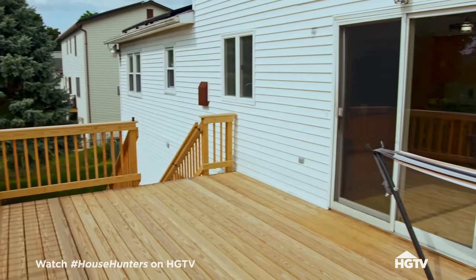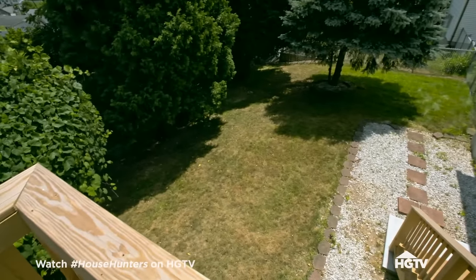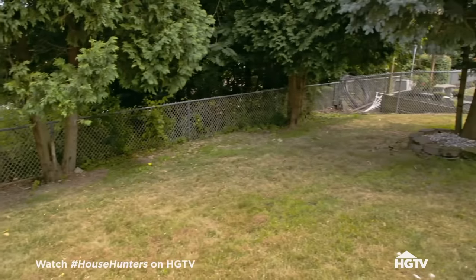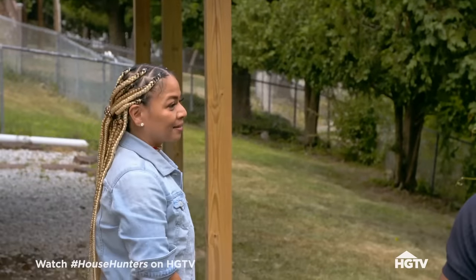Wow, this is really nice. It is a brand new deck — they just installed it. But I don't think you're going to be able to put a pool in this yard. It's got a pretty significant slope right here. I think you're losing the pool on this one, even if, as he's growing up, it would be nice if he could have one.